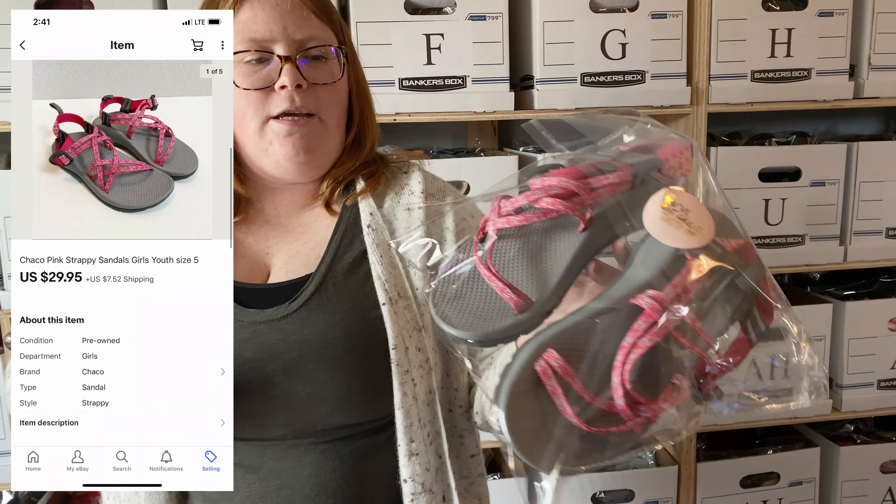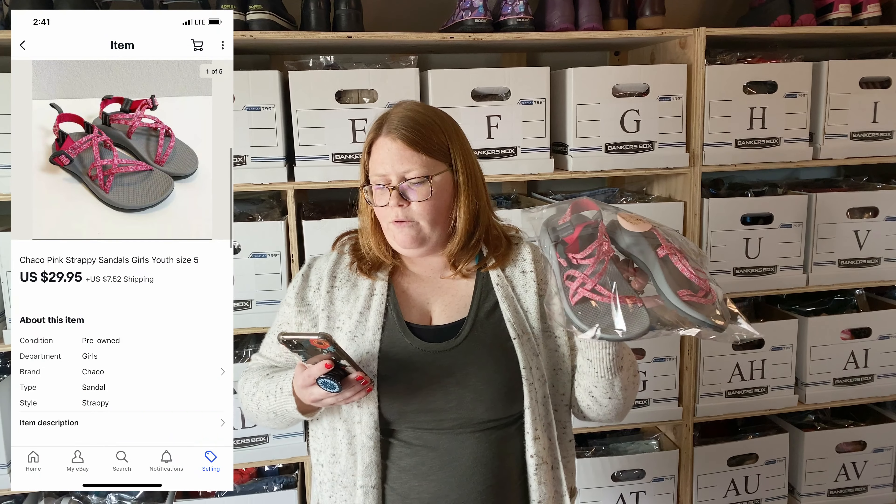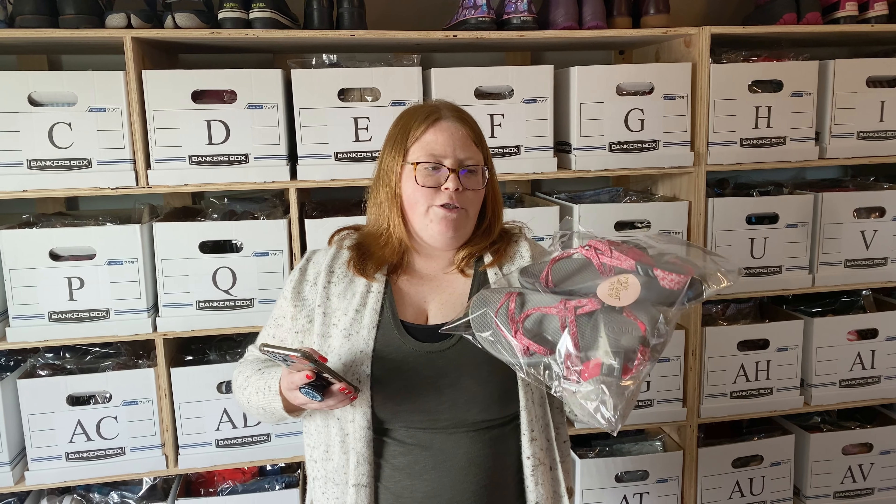The last eBay sale is going to be these chocolate little girl sandals. I just listed these a few days ago and they already sold for full price — $29.95 plus shipping — and I bought these for $2.99.